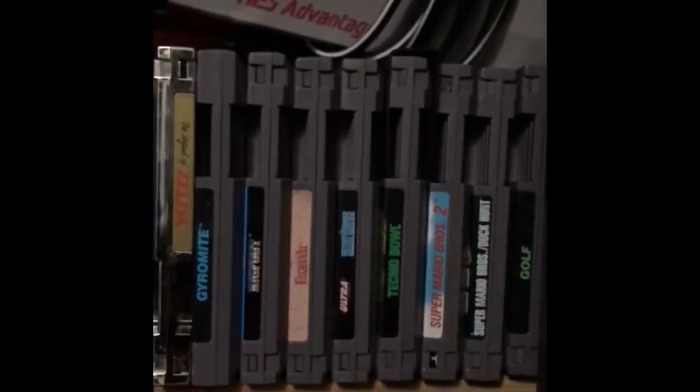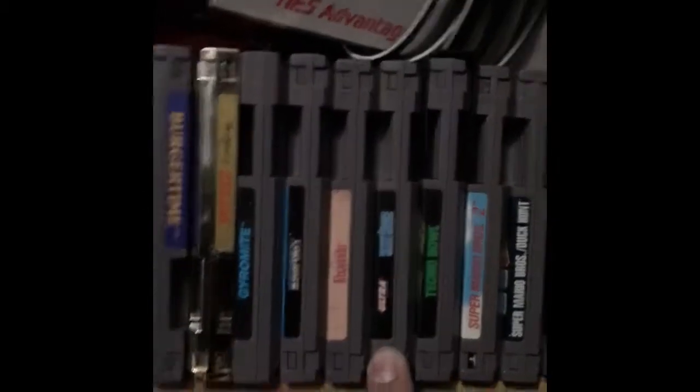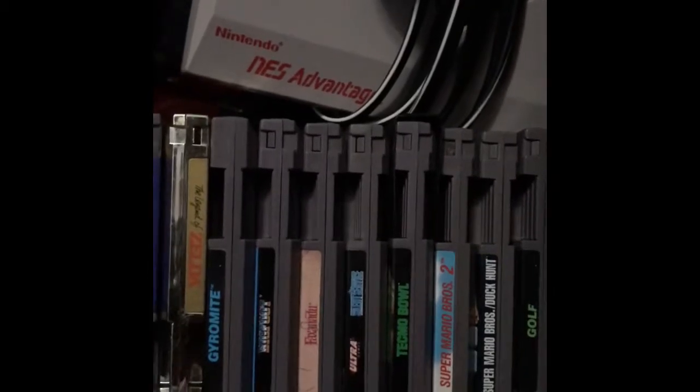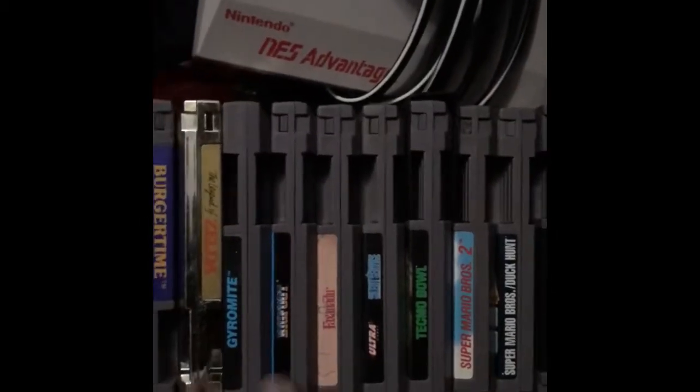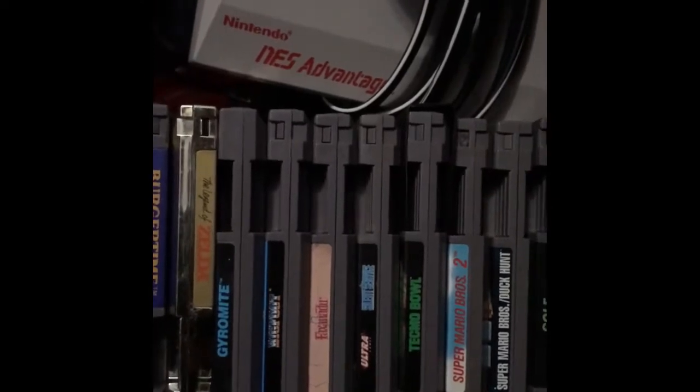I have some great games down here. I'll name them all. I got Golf, Super Mario Bros. with Duck Hunt, Super Mario Bros. 2, Tecmo Bowl, Silent Service, Faxanadu, Bigfoot, Jaromite, Legend of Zelda, BurgerTime, and Super Mario Bros. 3.